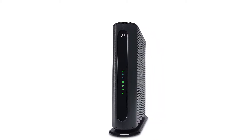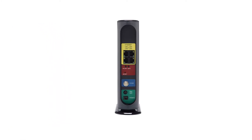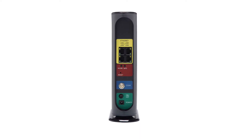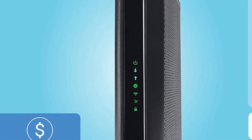It also broadcasts 2.4 GHz signals while eliminating dead spots inside your house. It is recommended for internet service speeds up to 375 Mbps, and its frequency band ranges between 2.4 GHz and 5 GHz. It supports both wireless and wired connectivity for all kinds of users, and also features a Broadcom cable modem chipset that secures against denial of service attacks.